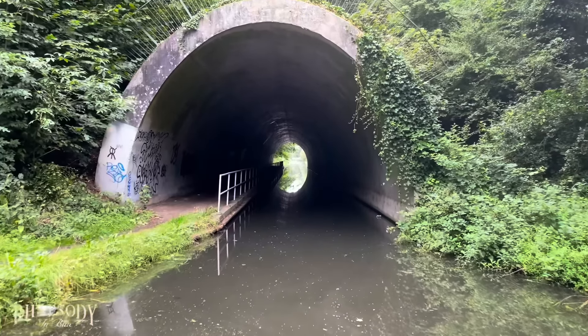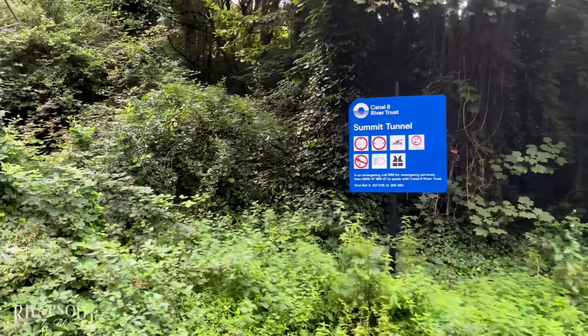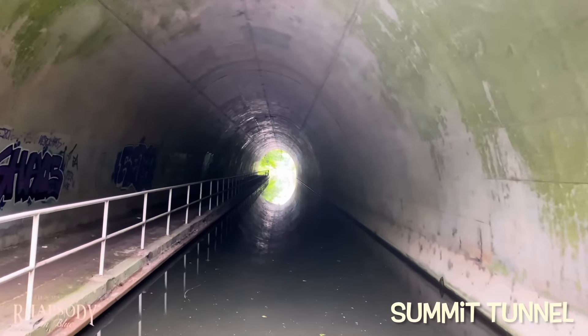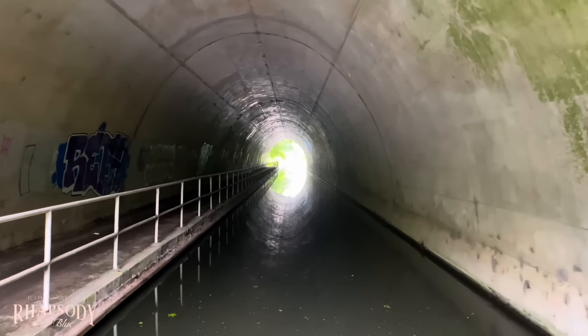This is Summit Tunnel — it's not very long, just 213 metres, so not long at all.